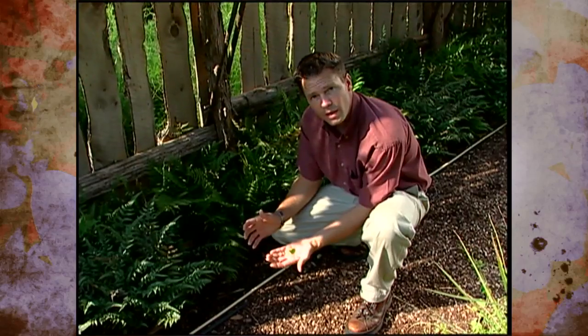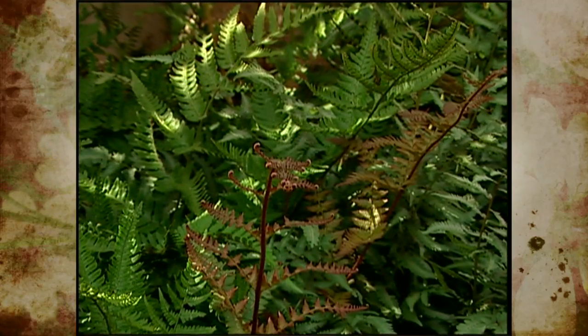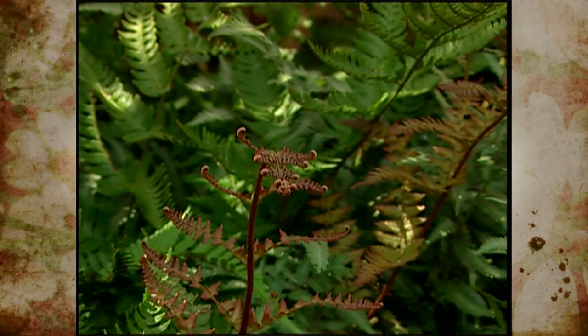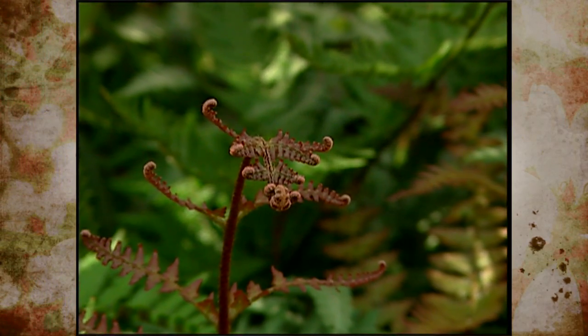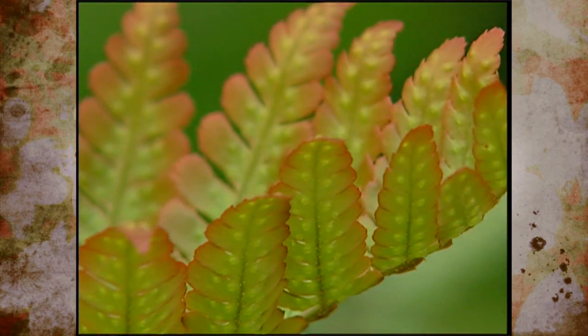Because the sperm has to swim over to the egg, water is required for ferns to reproduce. That's why we see ferns usually growing in damp places or areas that don't dry out quickly. Of the 12,000 species of ferns on our planet, about two-thirds are native to wet tropical areas where they flourish in the moist environment, although there are a few species of desert ferns found growing in the shelter of rocks.